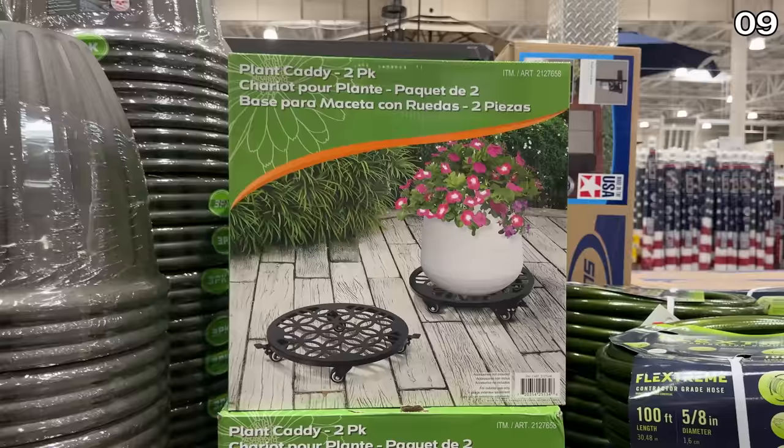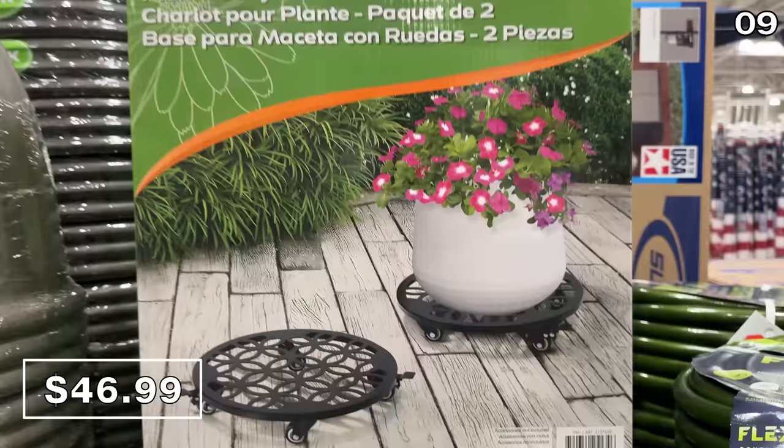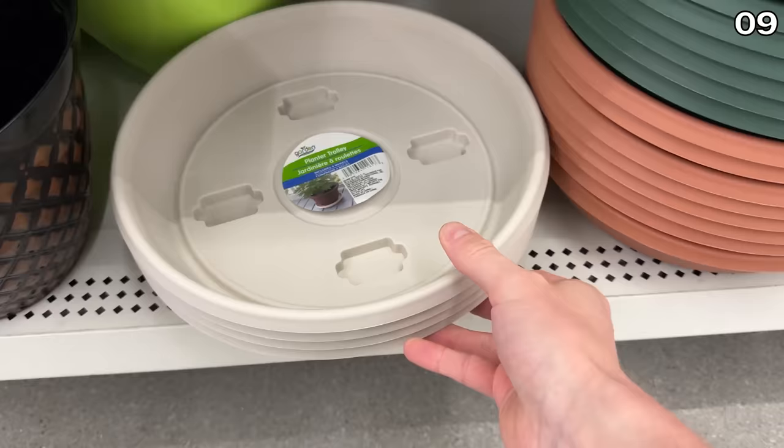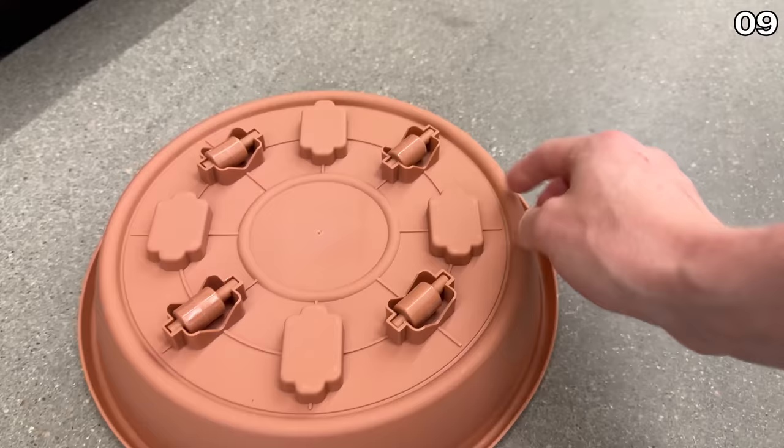A Do Not Buy, which is gardening-related: it's a two-pack of steel plant caddies. These are able to hold up to 200 pounds, but they're $47, which is a high price that I expect to drop. In the meantime, if you simply need something that's not so heavy-duty, Dollar Tree has plant caddies at $1.25 each, which can move lighter plants around for you.